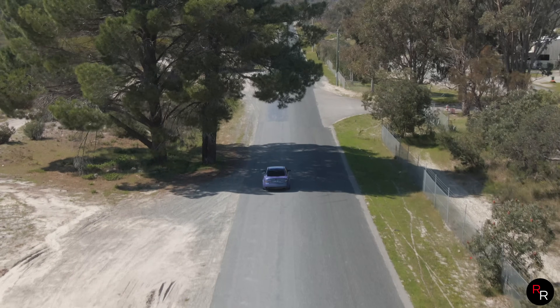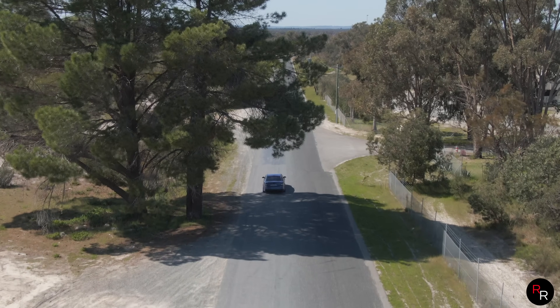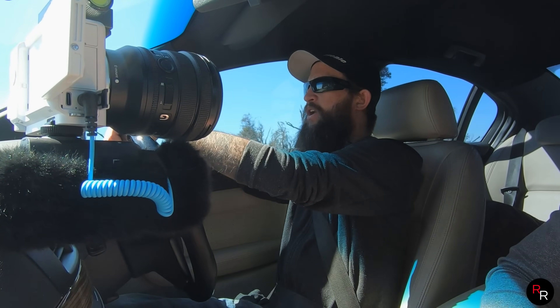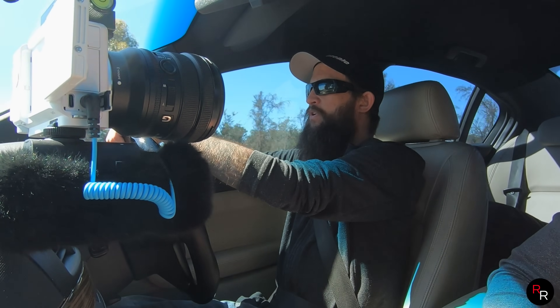I've got diff gears as well. They're 3.45 genuine HSV gears. I forget what type of LSD it is, but it was a brand new diff basically, so it's nice and tight.